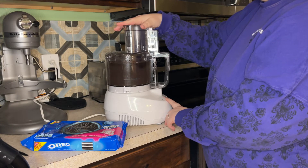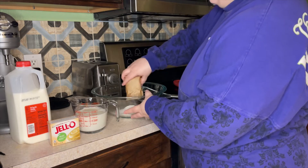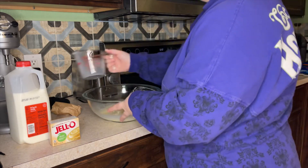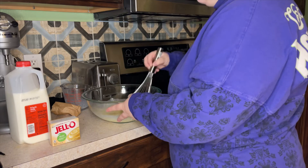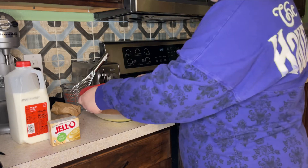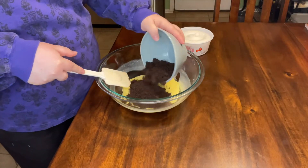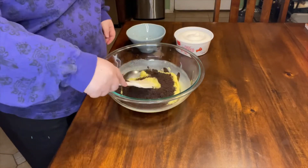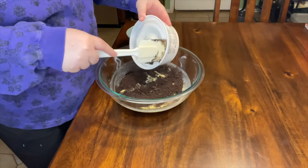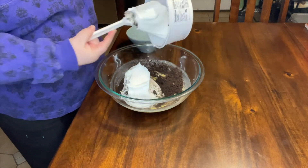We start by crumbling up 12 Oreo cookies into a fine dust. Now we combine our milk and vanilla pudding, cover it, and put it in the fridge for 10 minutes. Once that's done, we take our cookie crumbs and mix it all in, then we take one tub of whipped topping and mix that together as well.